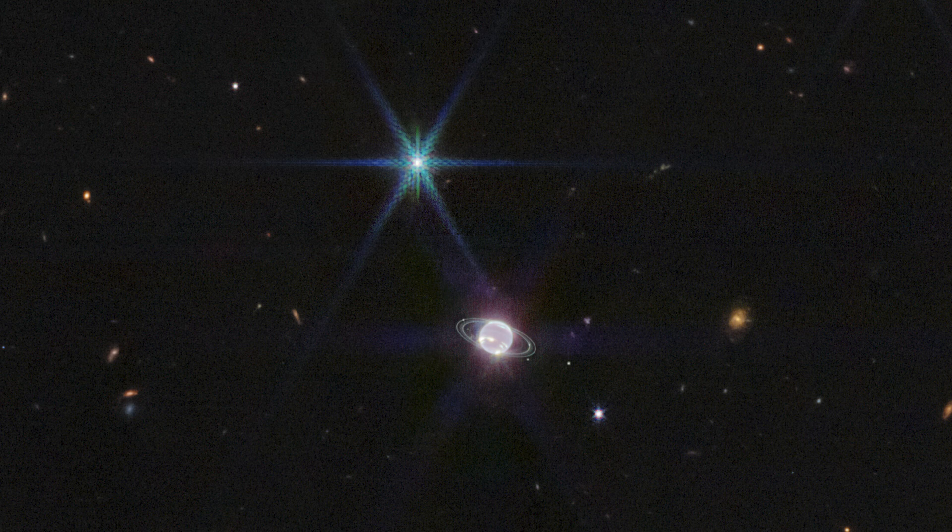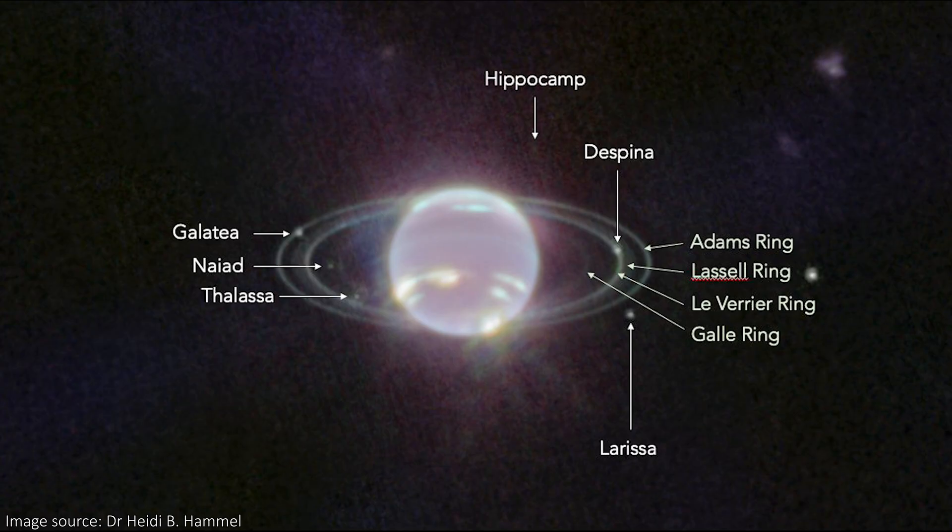If you look carefully, you can see that Neptune also has six visible diffraction spikes, but they're much wider and fainter than those of stars or of Triton. This is because Neptune is such a large object, meaning we're seeing the diffraction spikes from all over the planet adding up to form these larger ones. Nestled in the rings of Neptune and closer to the planet, we can see another six of Neptune's 14 known moons, all named after minor water deities in Greek mythology.